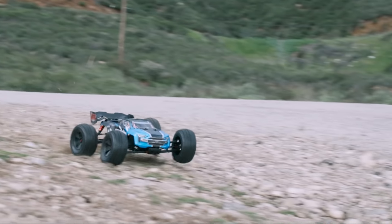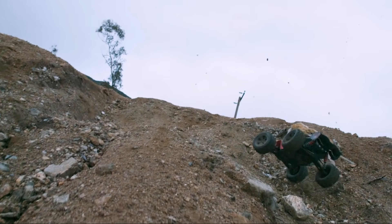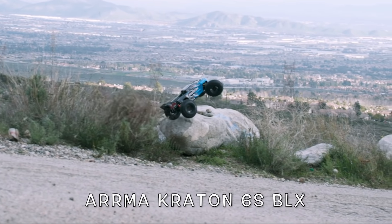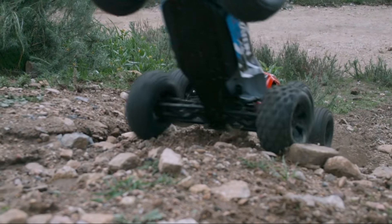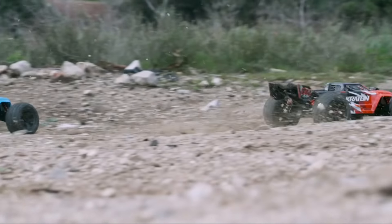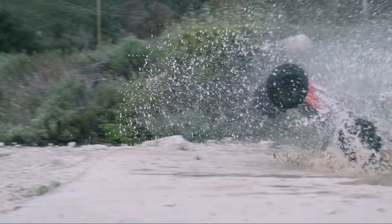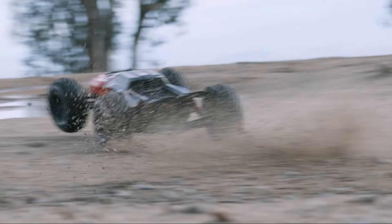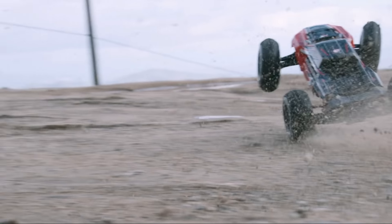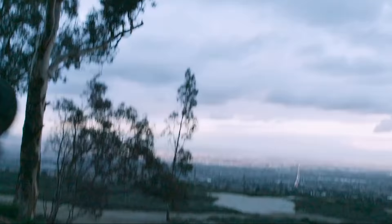We talked about lightweight monster trucks and the Arma Granite 4x4 3S BLX, and now the heavyweight monster truck category. I personally think the Arma Kraton 6S is the one to get. The Arma 6S line is highly well-regarded — very fast, durable, good handling, and not that expensive at around $550. Arma has a lot of 6S vehicles: the Typhon, the Senton, the Talion — but arguably the most popular and best of that series is the Kraton 6S, which has a legendary name within Arma.